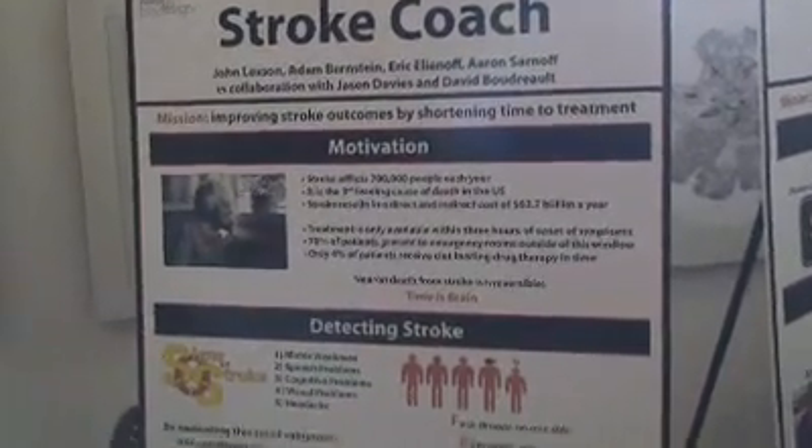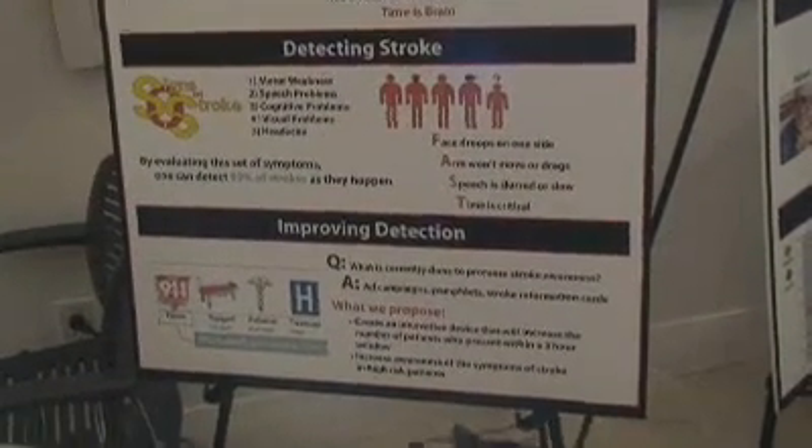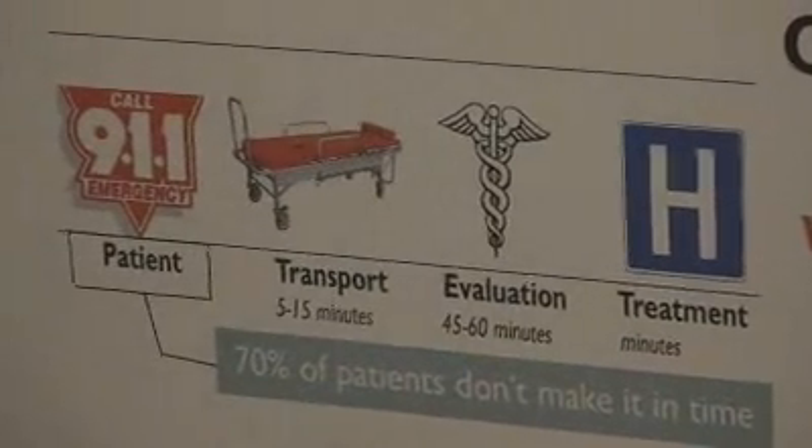Using modern medicine, we can treat most strokes if you get to the emergency room within three hours of when your symptoms onset. The problem is that more than 70% of patients don't get there in time. What we're trying to do with technology is create something that can help integrate stroke treatment into high-risk patients, so they're ready to recognize a stroke when it happens, and they have an additional tool to help them make the right decision as to whether or not to seek treatment.